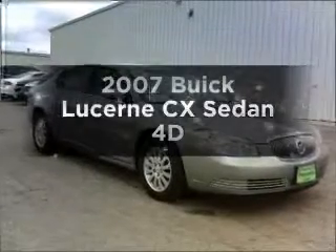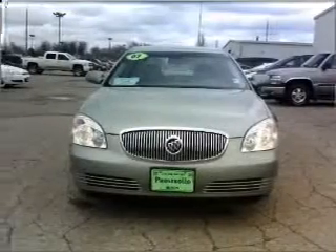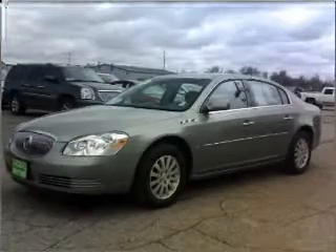Get noticed in this 2007 Buick Lucerne. If you're looking for a first-rate auto, this one could be yours today. With a reliable engine connected to a smooth shifting automatic transmission.